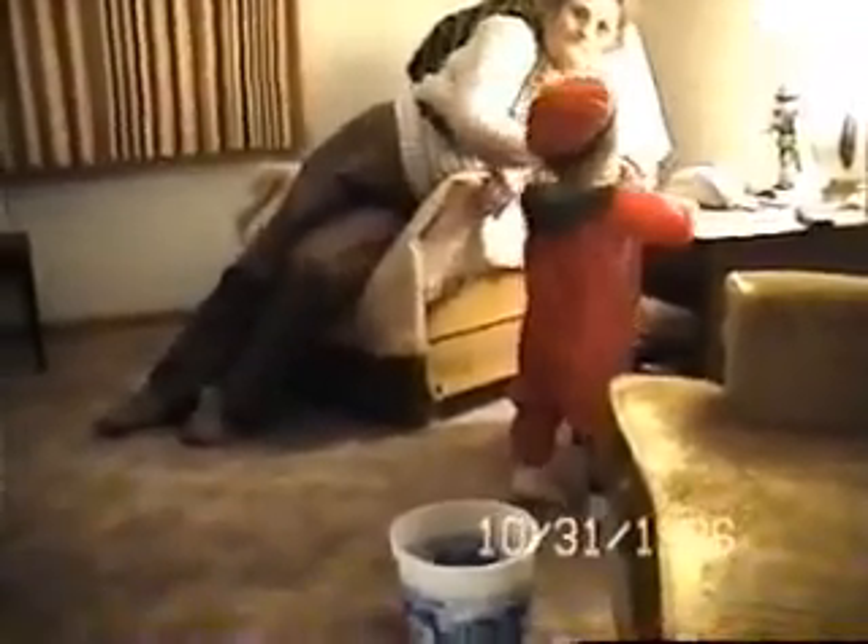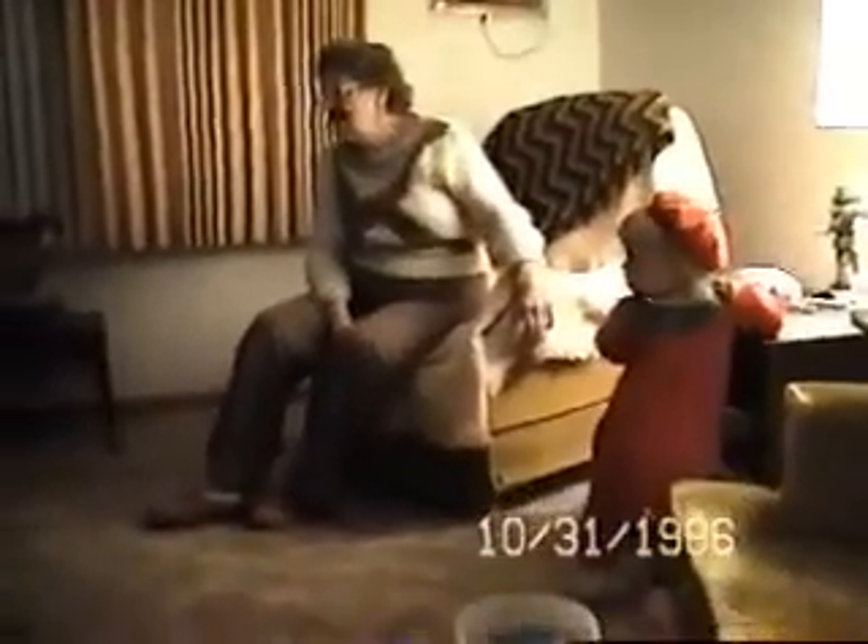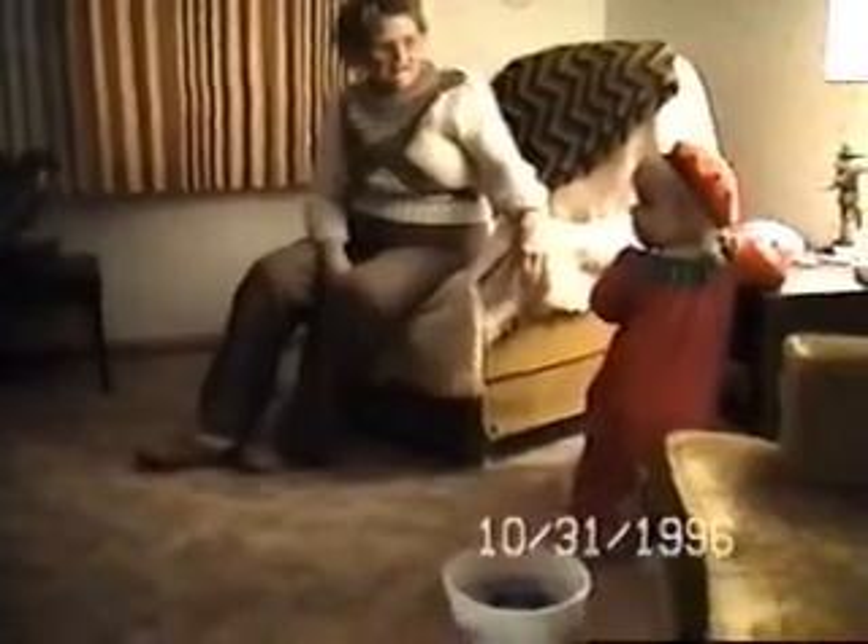Turn around here, Sarah. Look at Mom. What is that? Oh, it's a massager for the back of my neck. Sarah, can you look at Daddy?